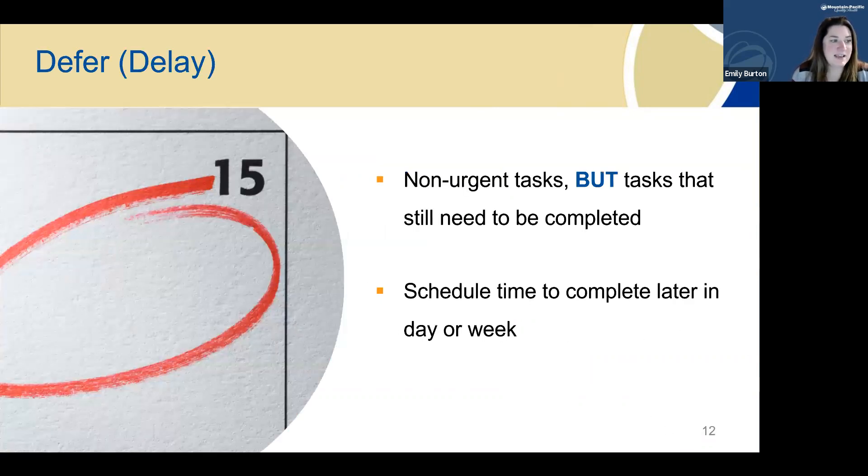Delay: a delayed task should be a non-urgent task, but one that still needs to be completed within your work week or month. It can be helpful to schedule a time block in your calendar so that it's still completed on time. I found I had a lot more energy and headspace to accomplish larger projects when I utilized time blocking to complete them without any other distractions.